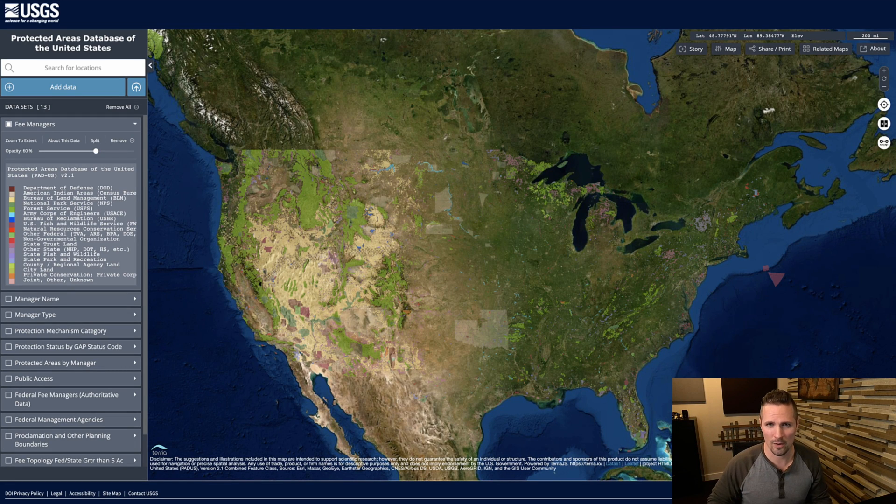Hey, how's it going? Seth here. I wanted to show you something that I thought might be kind of useful. Sometimes as a land investor, I hear potential buyers or other land investors or really anybody talk about government or state-owned land as if it's like an amazing thing to have right next door to your property, whether it's adjoining your property or across the street or even down the road. In a lot of ways, people perceive this as being a big asset or just being advantageous.